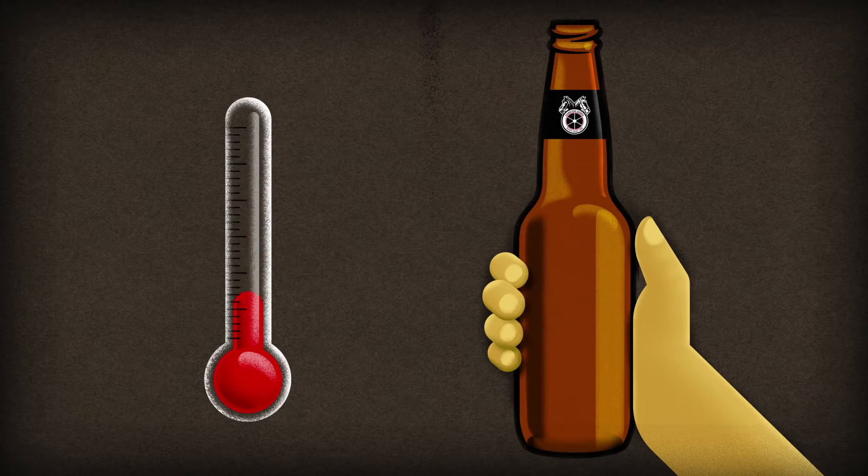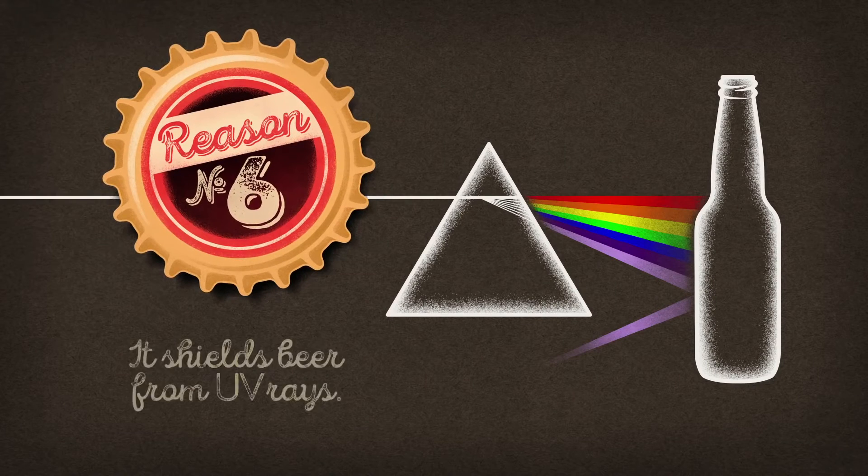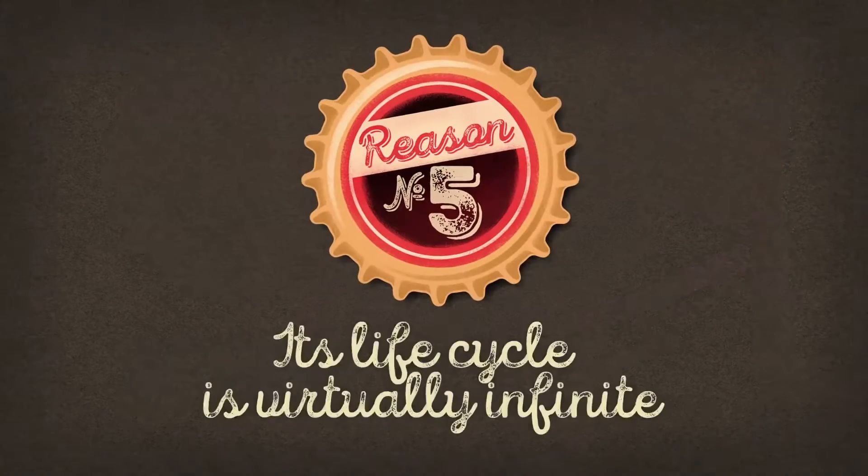particularly in the palm of your hand. Amber-colored glass shields your favorite brew from UV rays with wavelengths inferior to 450 nanometers, thereby preventing that unpleasant skunky aroma.